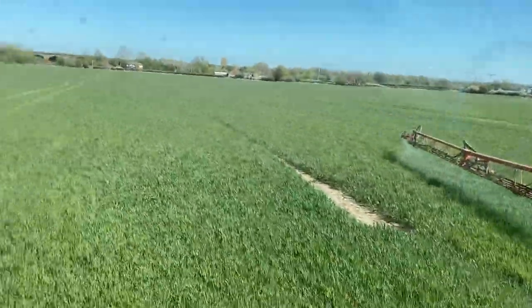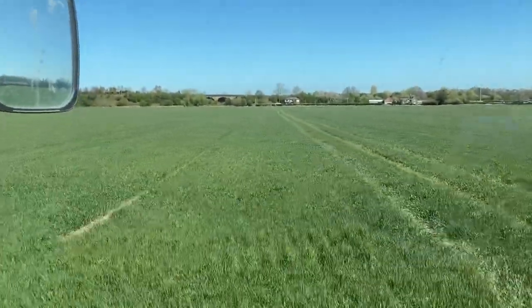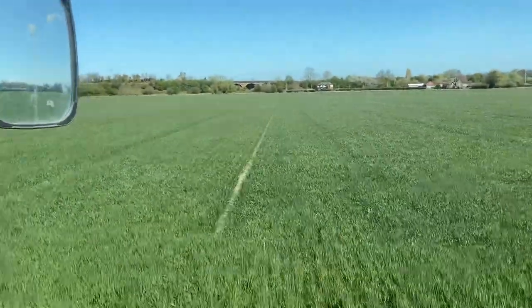I'm going to film this - apart from that mist there, something's going on with that tram line. This is probably the best field of wheat I've got because it looks amazing. There was something wrong with the GPS when it was drilled, but you can't even see it now - it's thickened out that well.